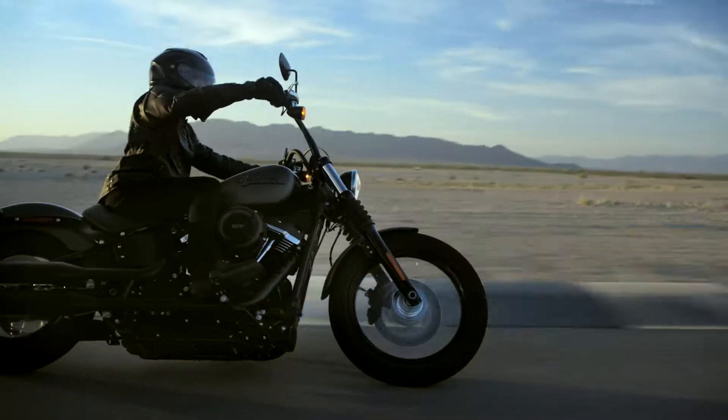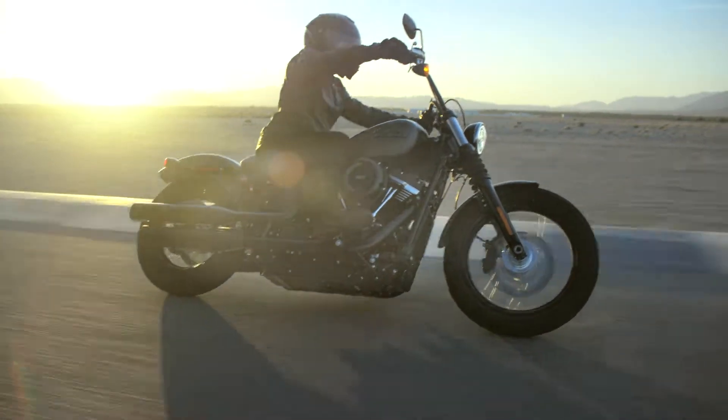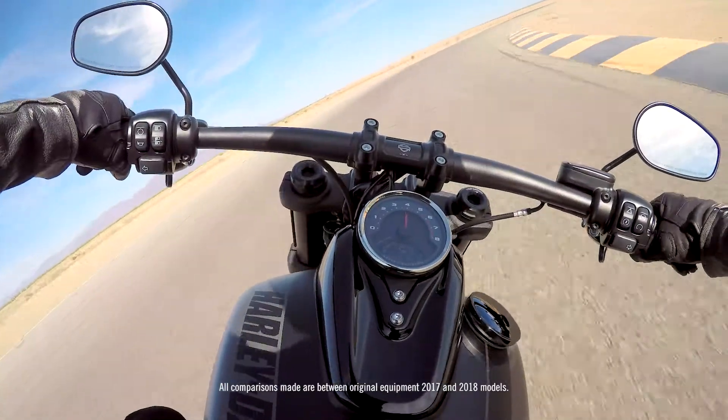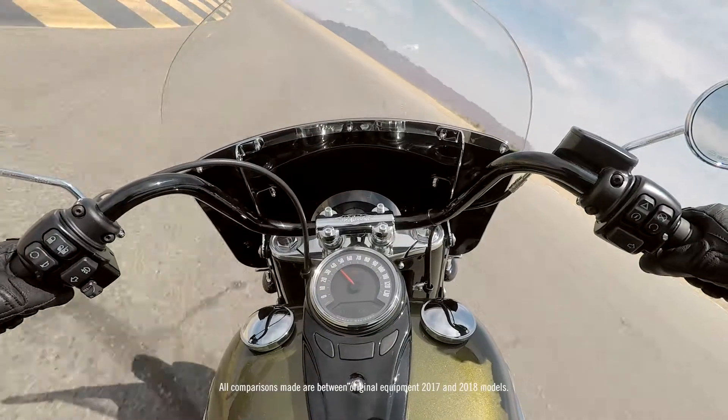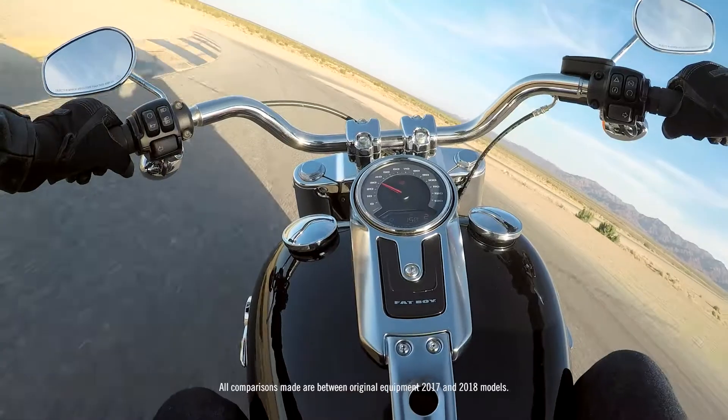We've married the look and the performance into one architecture that will serve all customer needs. Most bikes have lost in the range of 30 pounds. The bikes feel lighter, they're easier to move around in your garage — more nimble, more flickable when you're on the road.